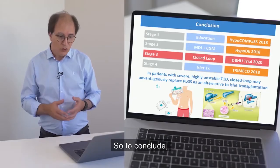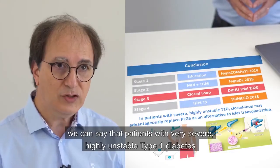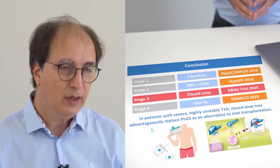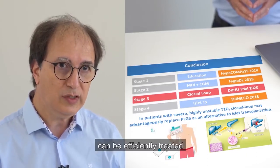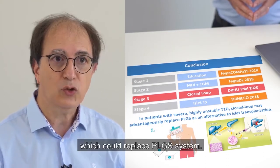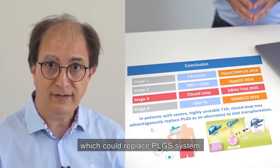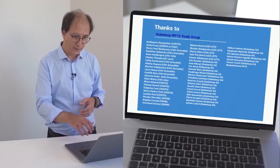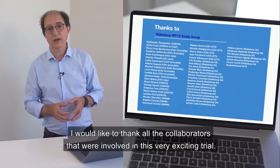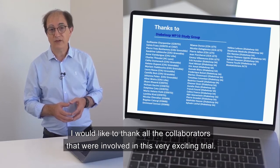To conclude, patients with very severe, highly unstable type 1 diabetes can be efficiently treated with closed-loop insulin delivery, which could replace the PLGS system. I would like to thank all the collaborators that were involved in this very exciting trial.